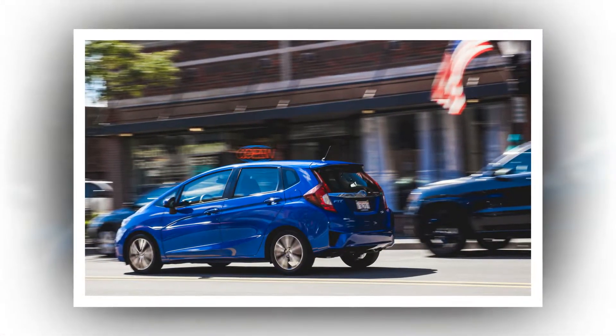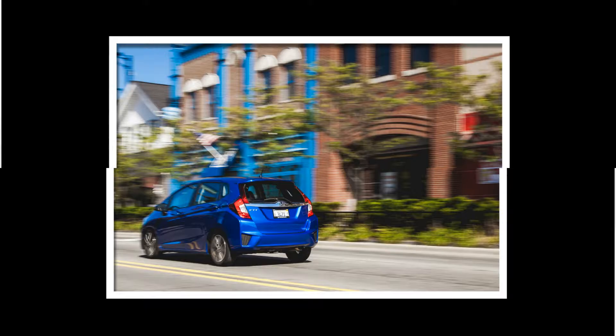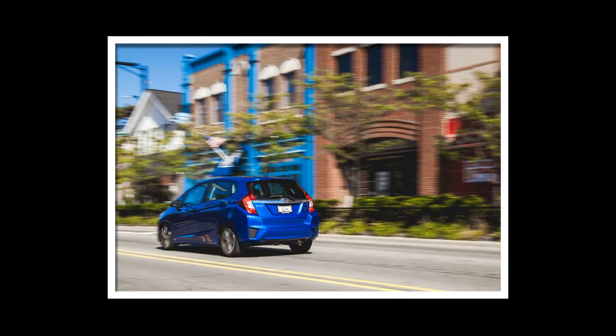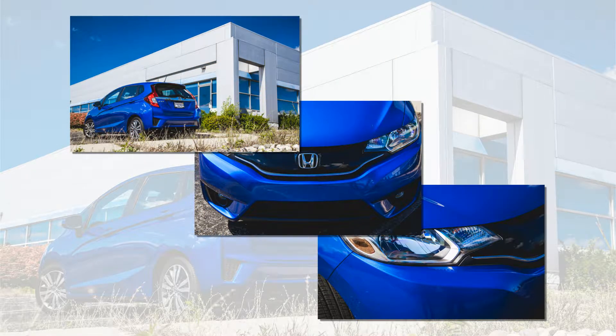When the Fit's battery died, we put Charge-It to the test and, much to our astonishment, it worked. In fact, the pack, with 200 amps of cranking power, worked so well on the Fit that we connected it to a 1995 Mitsubishi Eclipse that had been parked and melting into our lot for three years.